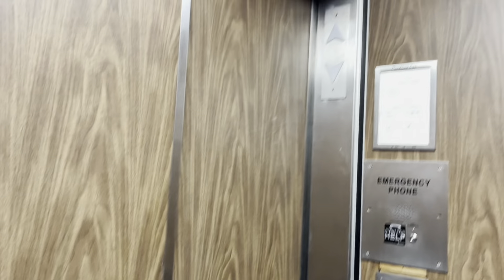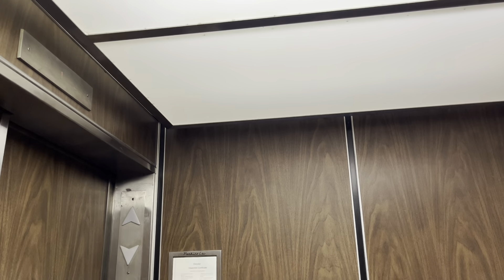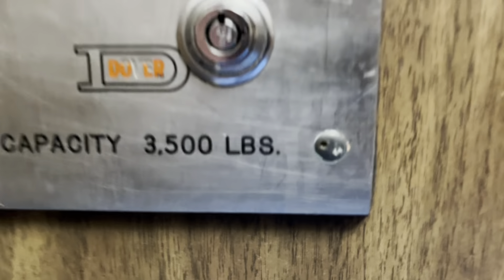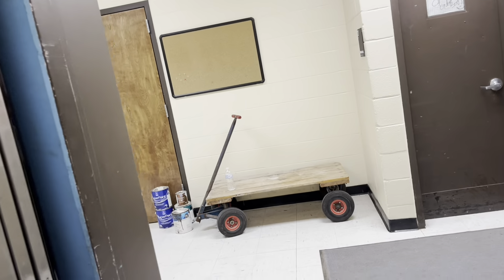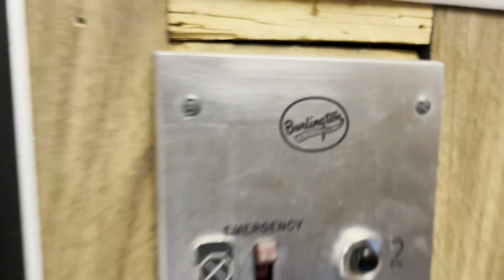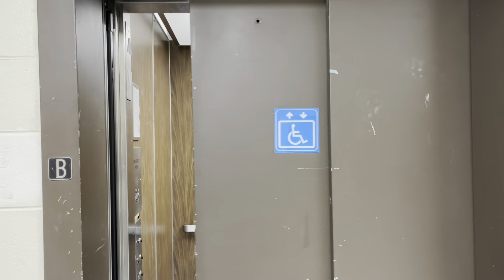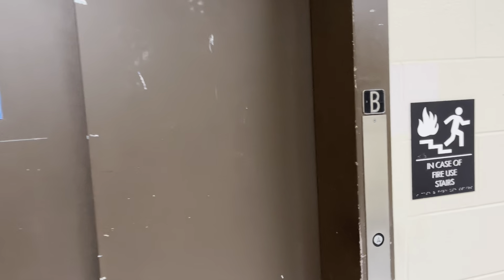Let's go back down to the basement because that opened up into a large area. Here we go back down to the basement. There it goes — look at the panel. Oh well, anyways, that's it.